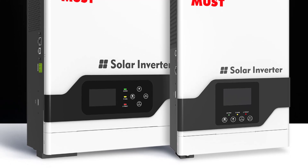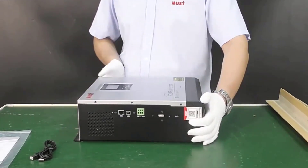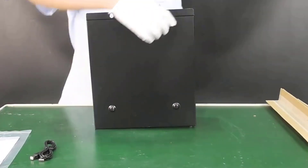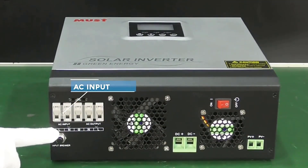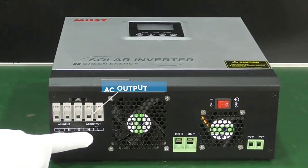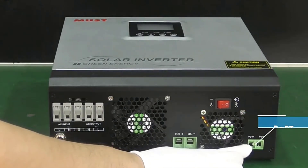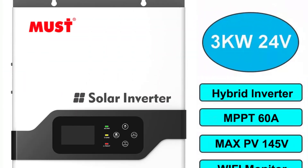Another key benefit is its ability to combine solar, AC utility, and battery power sources to supply continuous power, making it ideal for off-grid use or areas with unreliable power supplies. The inverter also features overload, short circuit, and deep discharge protection, ensuring it is safe and reliable. The smart LCD setting allows users to easily configure working modes, charge current, and charge voltage. Coupled with USB RS-485 monitoring and optional Wi-Fi remote monitoring, it's easy to manage the system from anywhere.